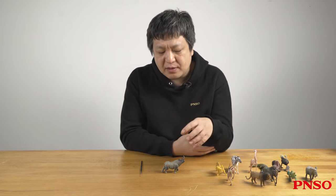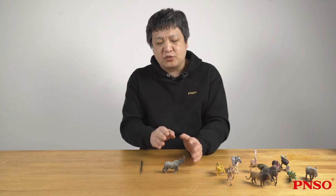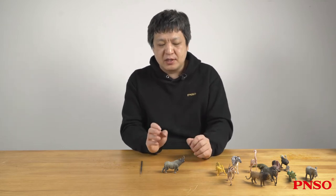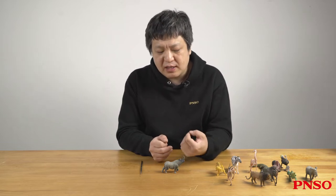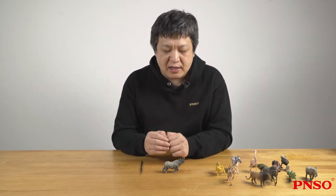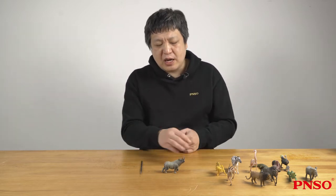Rhinoceros used to be a very thriving family. Some species biologically related to them have even evolved into the tallest animals on earth, such as the ancient Paraceratherium. The long-necked Paraceratherium was a close relative of the rhinoceros. In the past, there were many kinds of rhinoceros, such as Amynodont, Chilotherium, and the most popular ancient rhinoceros, the Woolly Rhinoceros.